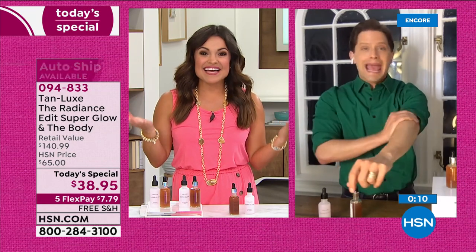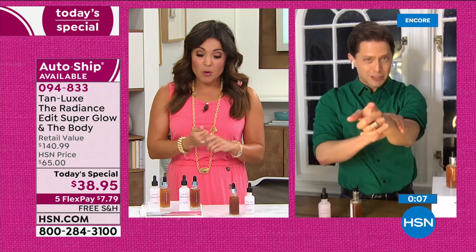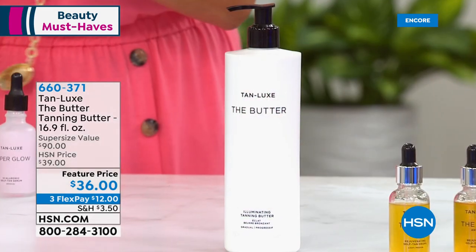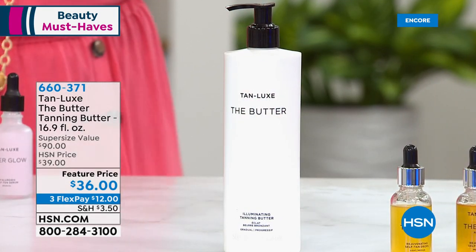No other retailer has what HSN is offering — $100 off the retail price. It's a one-day sale. Auto-ship is available in both colors. Just choose your current skin tone: light medium or medium dark. All models used have different skin tones, and all get a custom tan because it reacts with your melanin. Also back in stock: the TanLux Butter — the host's in-between to maintain her tan. This is the super size, normally six ounces for $36, but this is 16.9 ounces for the same price on three flex pay.